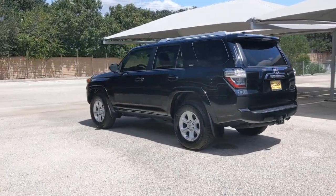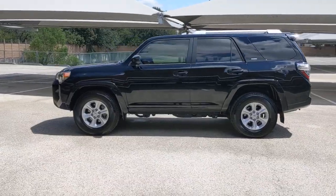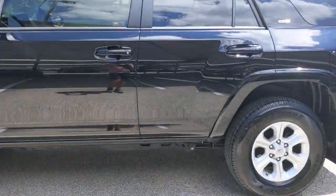These are just some of the great options this vehicle comes with: keyless entry, backup camera, heated mirrors, satellite radio, fog lamps, and power driver's seat.